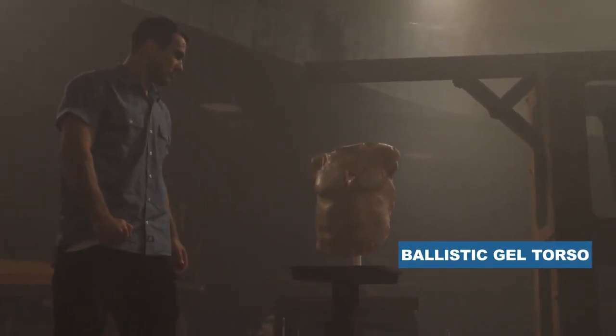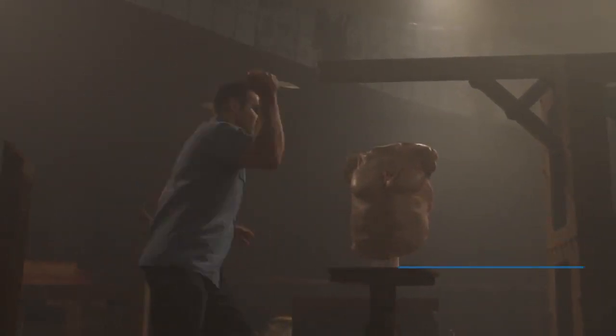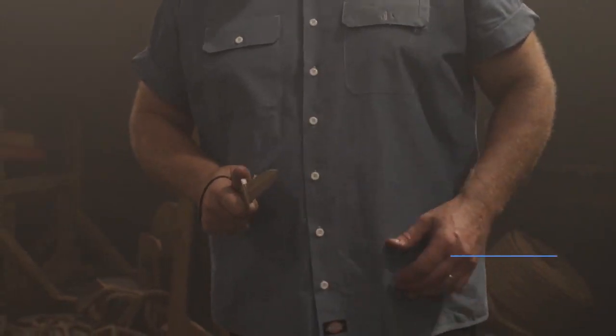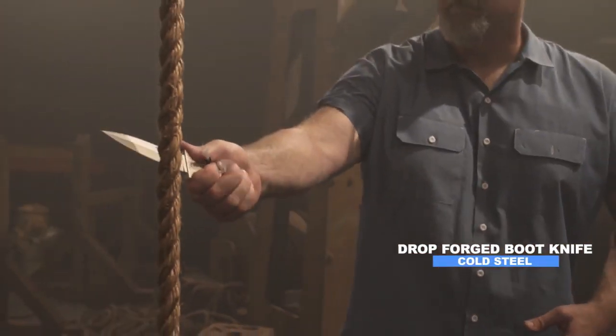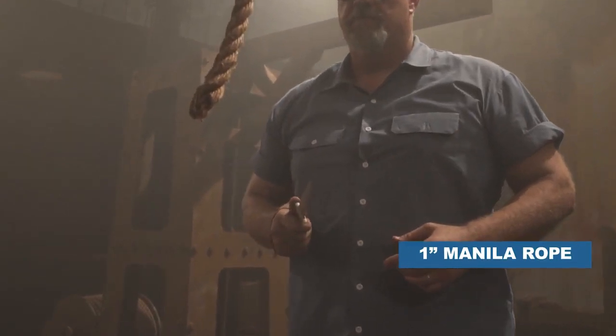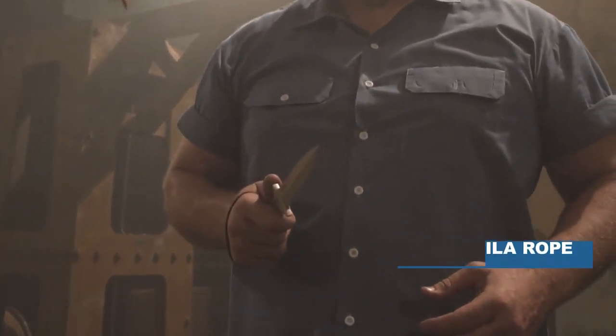Whether you're tackling everyday chores, outdoor adventures, or survival situations, the Cold Steel Drop Forge Series Fixed Blade Knife is your dependable companion, ready to perform with strength and resilience. Elevate your cutting game with this rugged and reliable tool, where simplicity meets robustness.